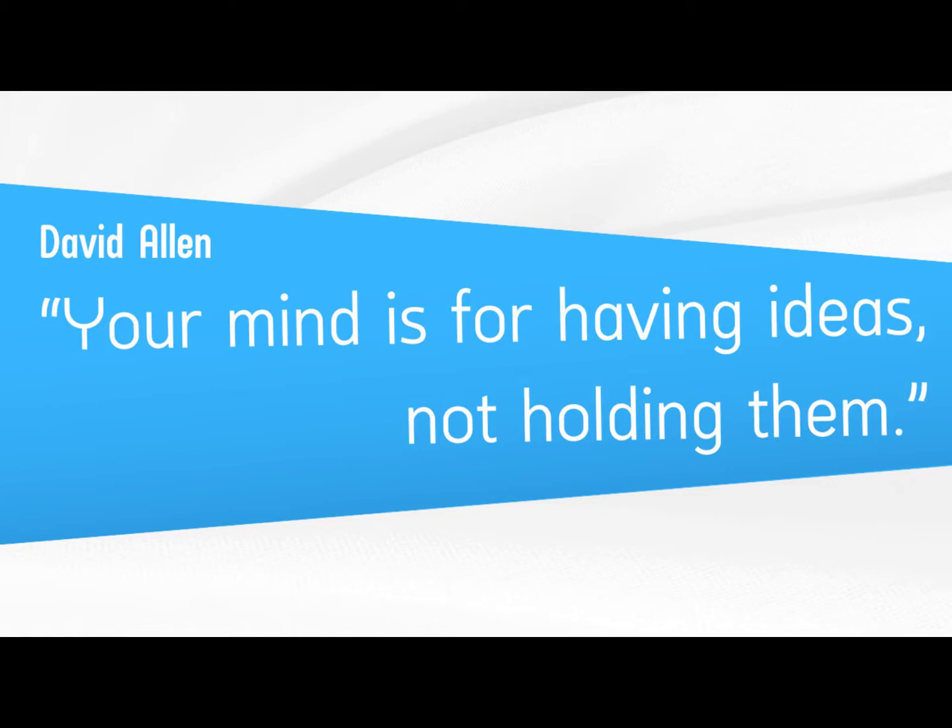The basic principle in Building a Second Brain is actually David Allen's idea from Getting Things Done: the mind is a great place for having ideas, but a terrible place for holding them. In Tiago's system, your first brain is freed up for having ideas, and you have a digital second brain dedicated to holding them.